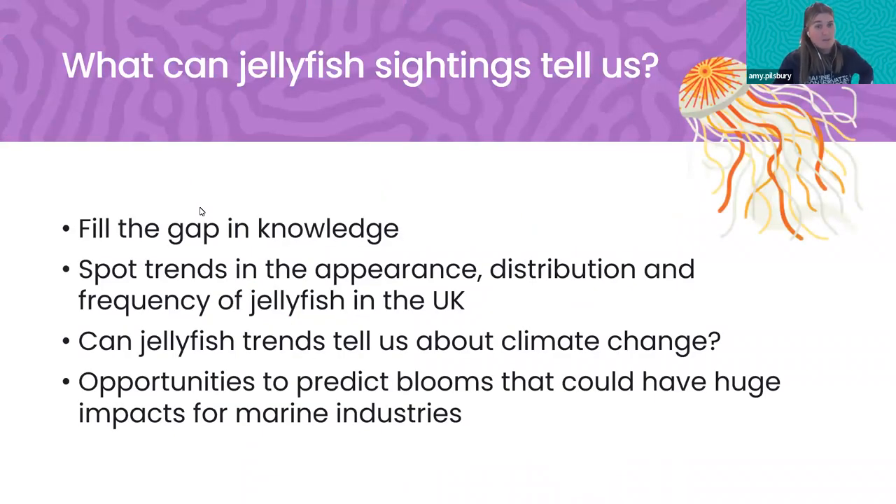The reason Peter set this up was to fill a gap in knowledge — there aren't any long-term data sets in the UK that tell us about jellyfish numbers or species. We're really interested in spotting trends in the appearance, distribution, or frequency of jellyfish blooms around the UK: are species moving, are we finding more or fewer blooms? We're also interested in what jellyfish trends can tell us about climate change, and whether we can eventually predict blooms that could have huge impacts for marine industries.